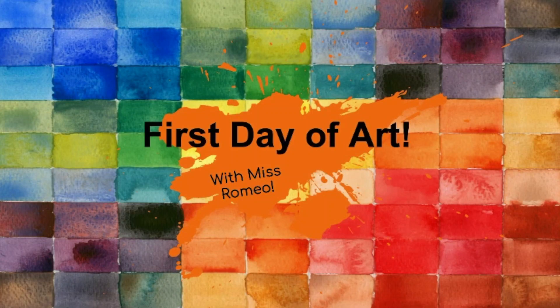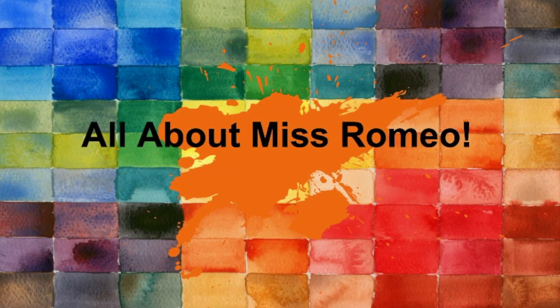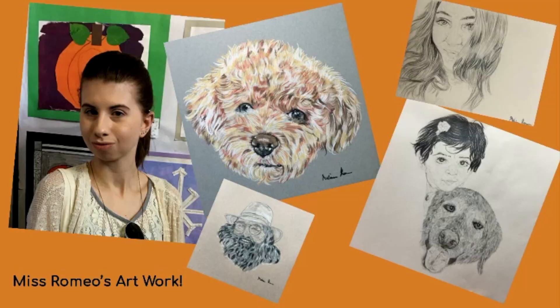First day of art with Miss Romeo. Miss Romeo is an artist, and here are some of her artworks.